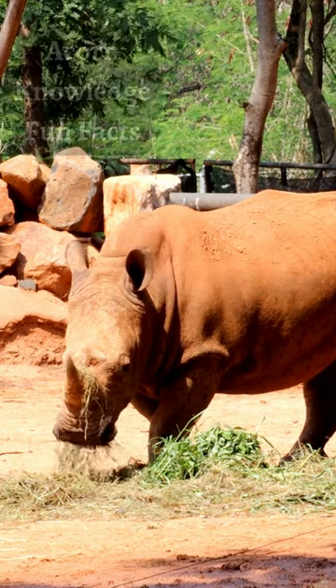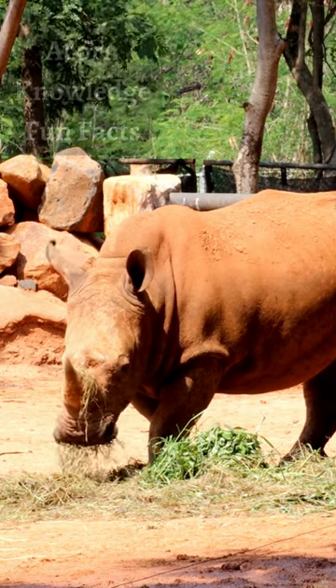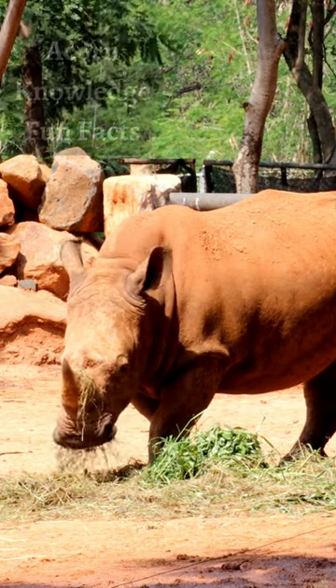The black rhino has much the same amount of hair but has a larger front horn and sometimes has a third horn.